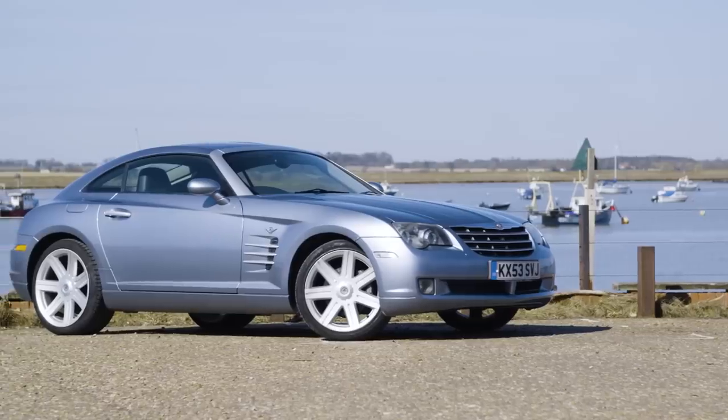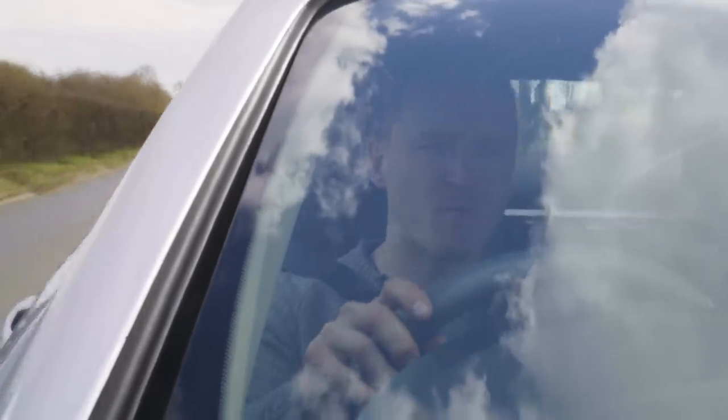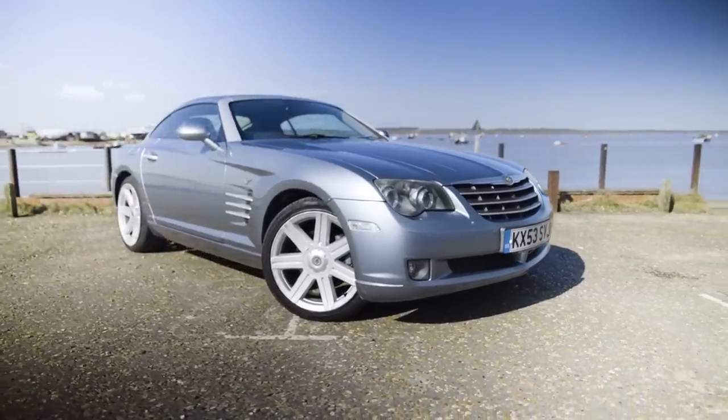First things first, massive thank you to Callum — thank you very much for lending me your Crossfire. I know people who own these cars are very precious about them. So, Chrysler Crossfire: is it a car that I would buy?